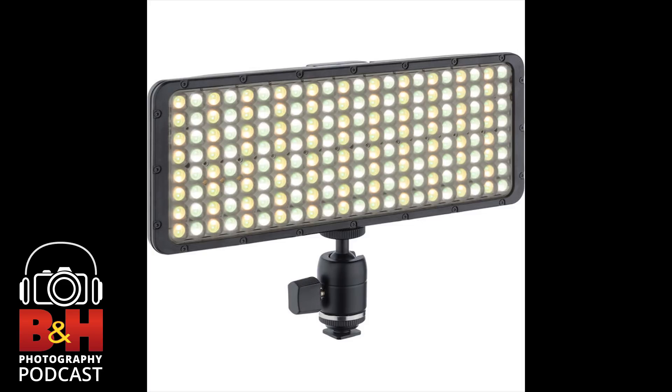We're going to take a short break right now and come back with more from Depth of Field. Stay tuned. We hope you're enjoying this edition of the B&H Photography Podcast — send us a tweet at bhphotovideo, hashtag bhphotopodcast.